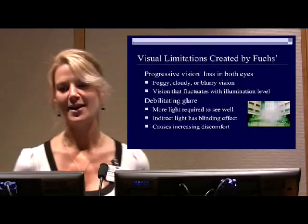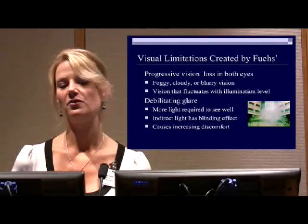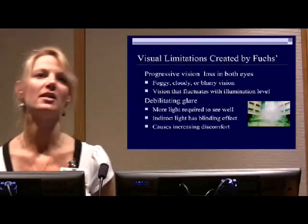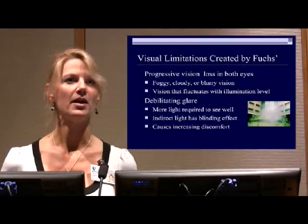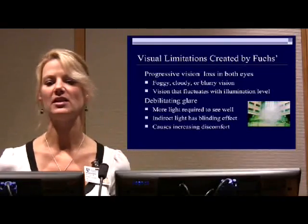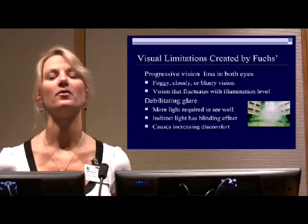If you're living with this, this is all very familiar. FUCHS is a progressive vision loss that happens in both eyes, and it's usually classified as foggy or cloudy vision, or blurry vision. Many people complain about halos around light, starbursts, things like that. The vision can fluctuate greatly depending on the level of illumination.